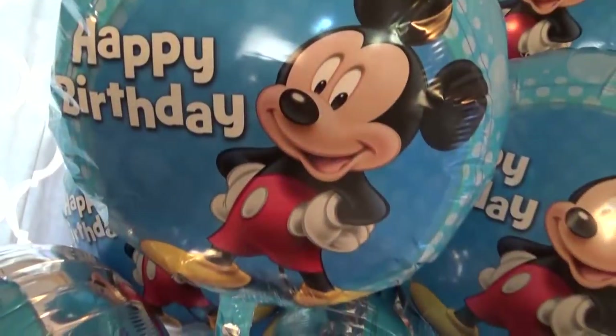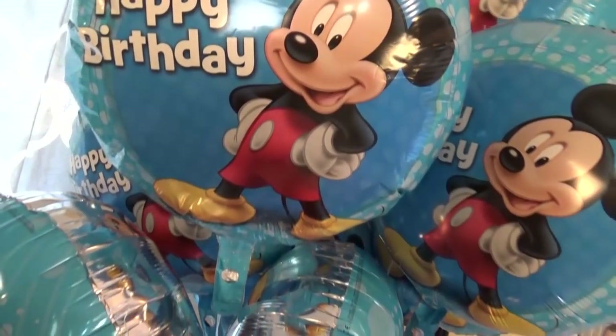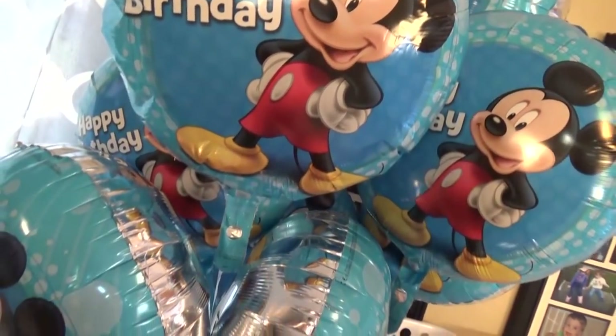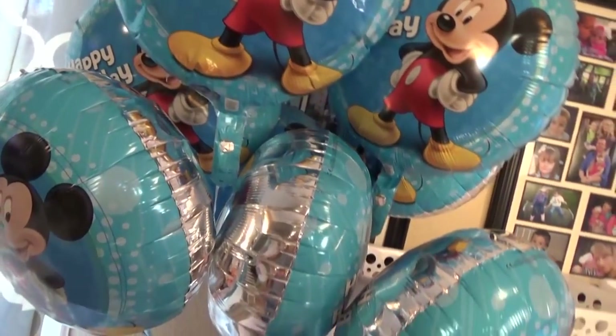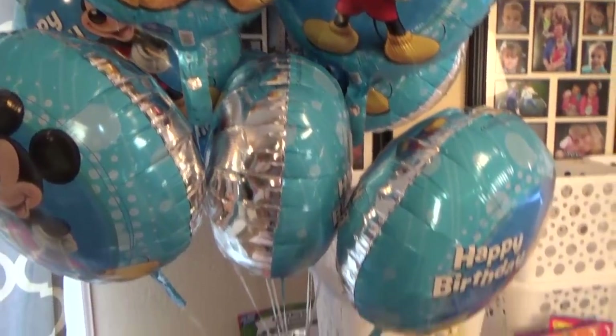Lastly for the birthday party, I picked up 10 Mickey Mouse balloons. But I'm really kind of bummed because two of the balloons are already deflating and the party's not till tomorrow. Oh well.